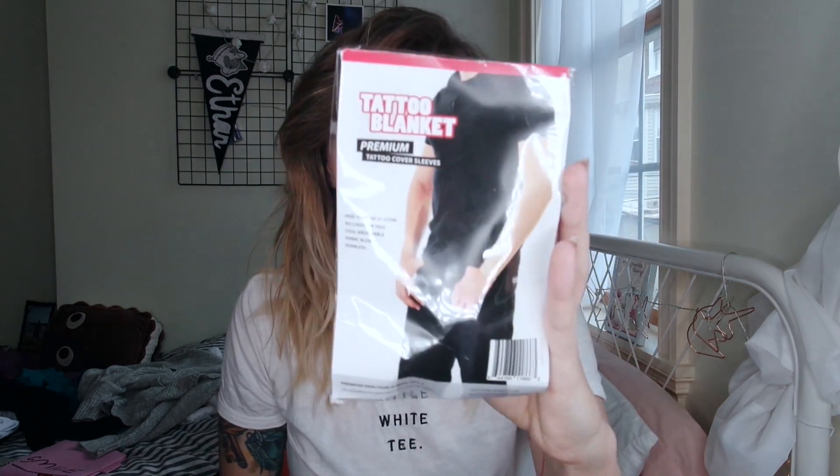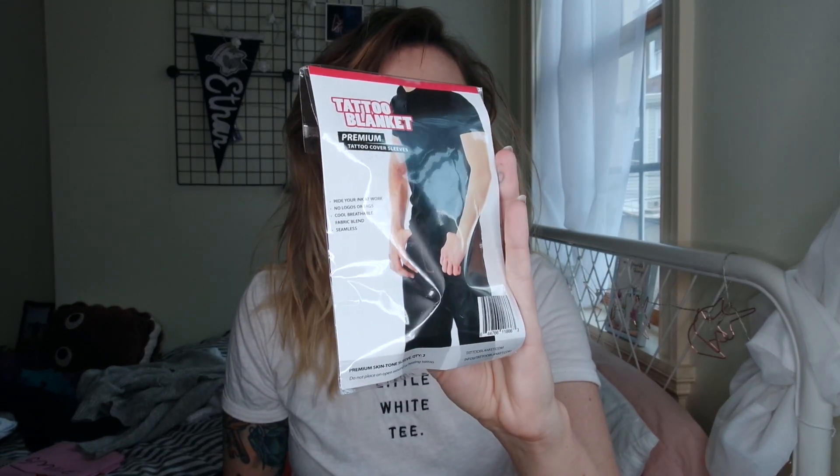I received some products in my P.O. box called the Tattoo Blanket. This is the package it comes in — it kind of looks like something you would get at the Halloween store. Essentially, they're like little sleeves that you would wear. It says: hide your ink at work, no logos or tags, cool breathable fabric, seamless. The idea is that if you were tattooed and your job didn't allow it, you could purchase these and wear them instead. I was sent a couple in my P.O. box and they look like this.